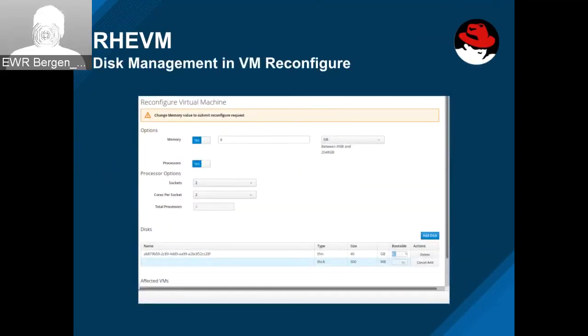They also added disk management in VM reconfigure. As you can see in the screenshot, you can delete disks and add new disks. It's a really cool feature to round that out.